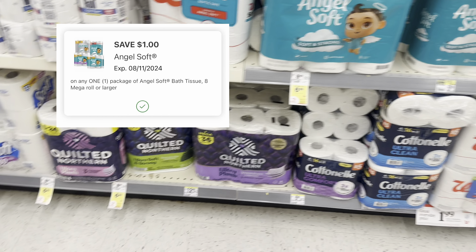Next we have Angel Soft and Quilted Northern — buy two, get a $3 register reward. We have a $1 digital for Angel Soft and a $1 digital for Quilted Northern. If you need toilet paper, you could do a pretty good deal with these. We also have Dixie plates, cups, and bowls for $6.99 — I'm not seeing a $1 digital on my account, but you may still have one available. For the Quilted Northern and Angel Soft scenario: these two total $13.98, minus two $1 digitals you'd pay $11.98, then earn a $3 register reward making it $8.98 for both. Or you can swap one for the Dixie plates if you have a digital.